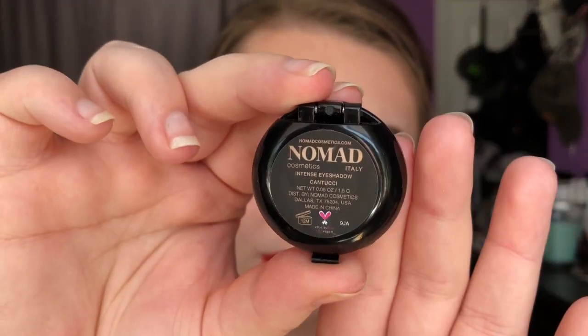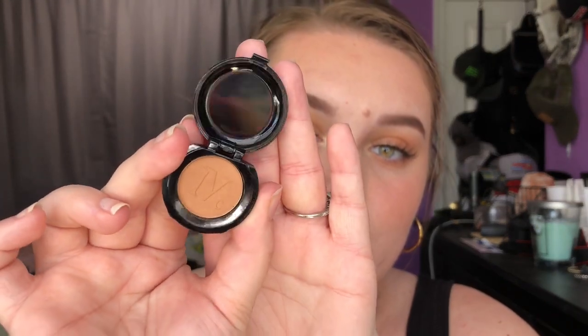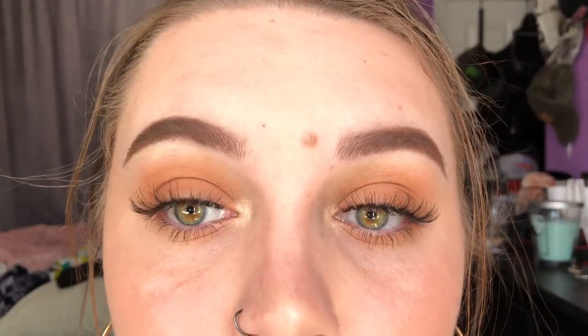The next thing that I got in my bag is from Nomad, and it's their little matte eyeshadow. I don't know how to pronounce the name, but it's just a really pretty matte, warm transition brown shade. I have this all over my lids and on my lower lash line. It's really pretty for simple looks like this, or it'd be a really nice transition shade.